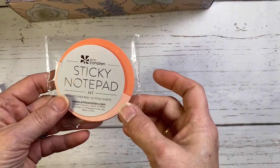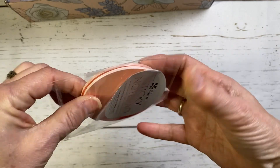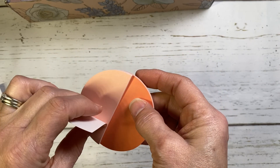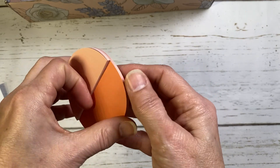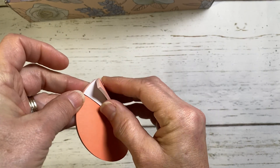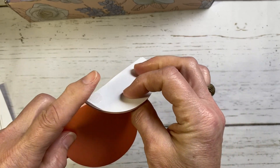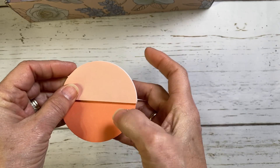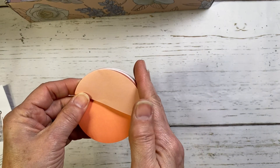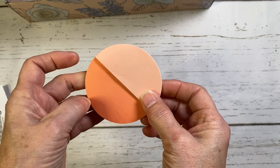Next is a sticky note set in a peach and coral color. It's actually two sticky note pads — a round one and a half circle one. You can separate them or leave the half one on top and use the round one underneath. The sticky note pad set retails for $6.50 and is also an exclusive item.